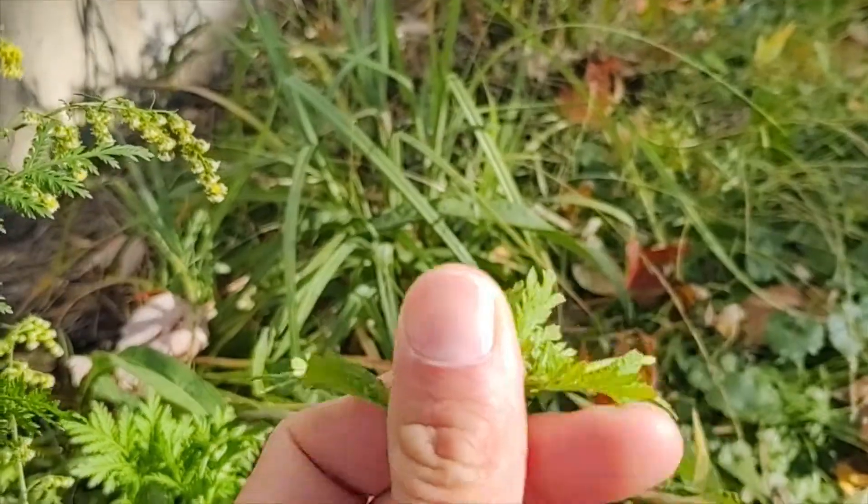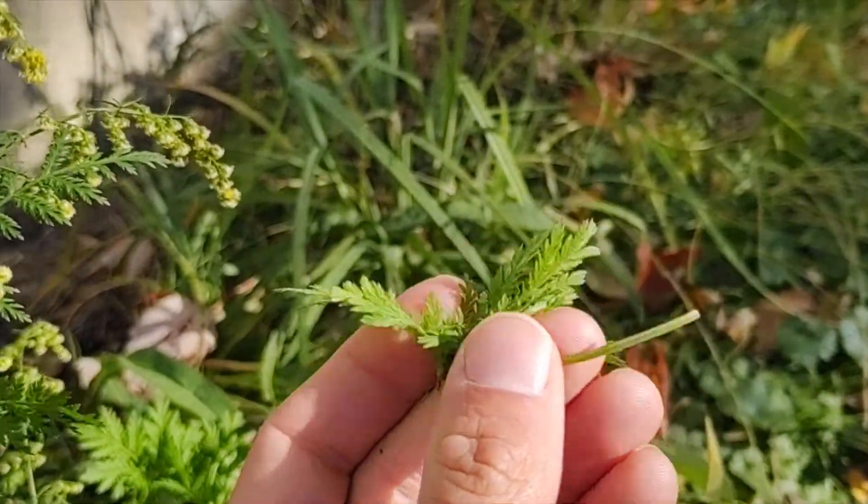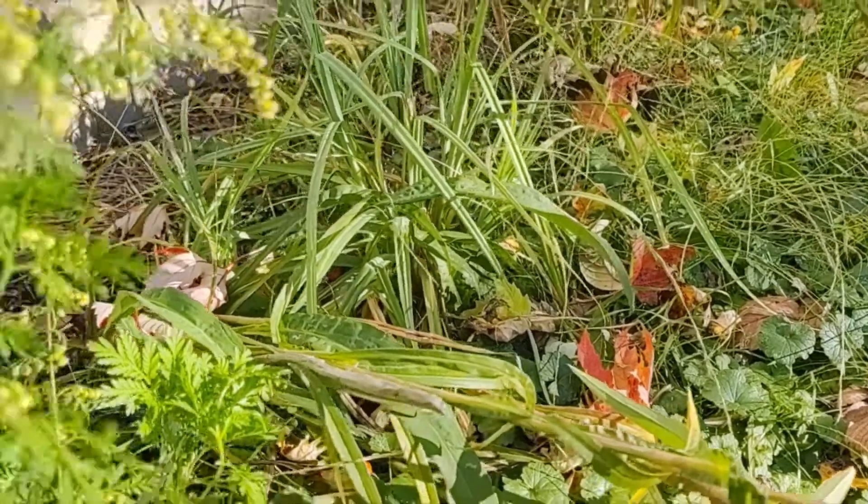If you crinkle it up and smell it, it smells unbelievable. It smells so sweet — that's the name.